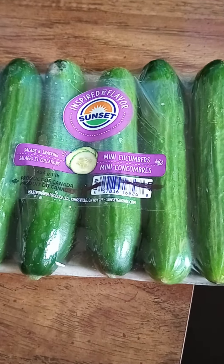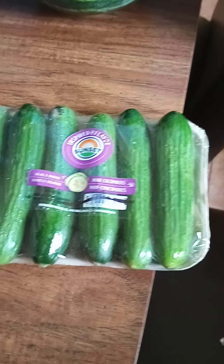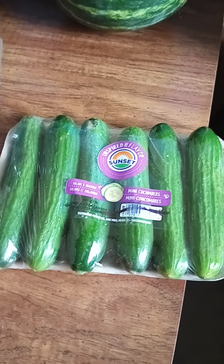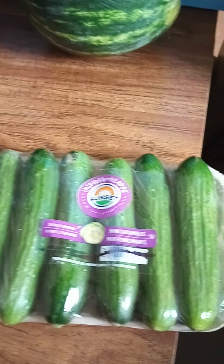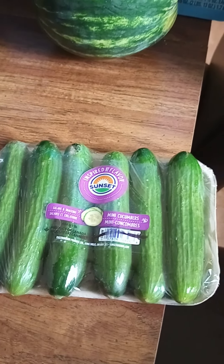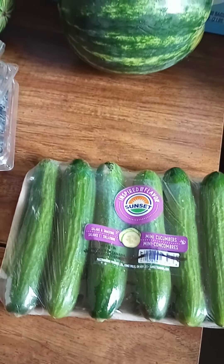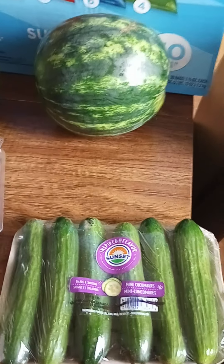These are mini cucumbers inspired by Sunset. My coworker had some yesterday and I thought it was okra the way she had them sliced and seasoned — it looked like cold okra, but it still looked good. She told me what it was, so I'm going to ask her how she prepared it — maybe just salt, pepper, and some Italian dressing to let it sit. It looked really good, so I want to try that.